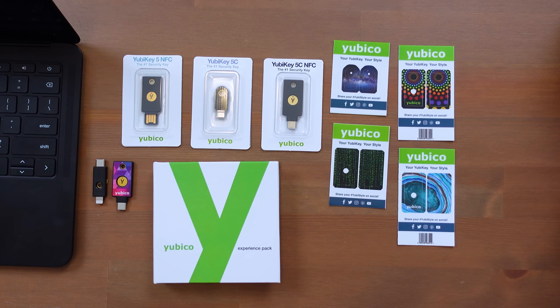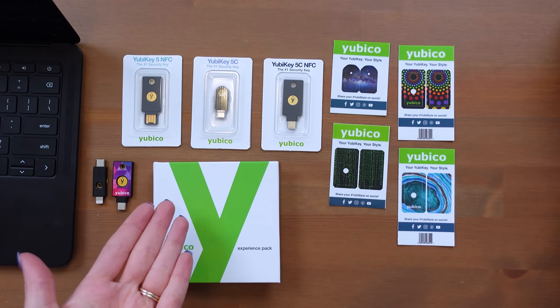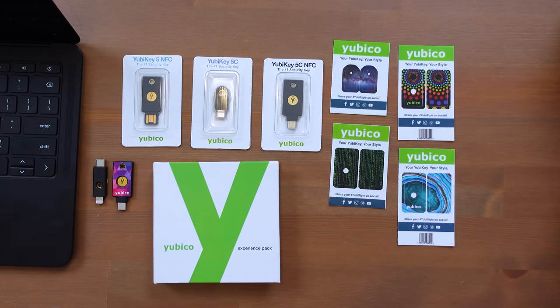Online, 2FA means that you log into an account with your normal username and password, but it also requires you to type in a code that gets texted to you, or a code on an application on your phone, or you plug in one of these little devices and that triggers the login. This protects you from somebody getting into your account if they somehow got access to your password. Given all the password leaks these days and people reusing passwords across the web, it's something to seriously consider.